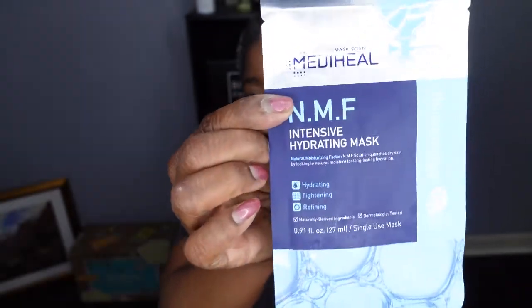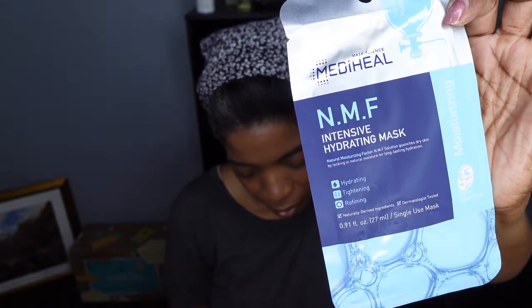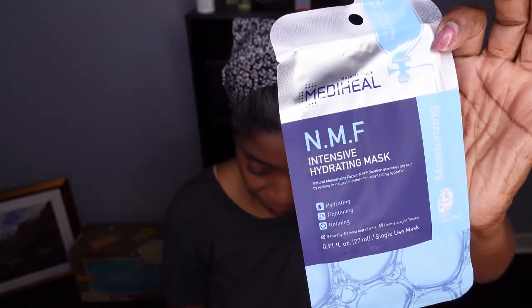The last Allure item is the MediHeal NMF Intensive Hydrating Mask — described as hydrating, tightening, refining, and moisturizing. After 15 minutes, the hyaluronic acid-infused formula left skin refreshed. It retails at $19.90.